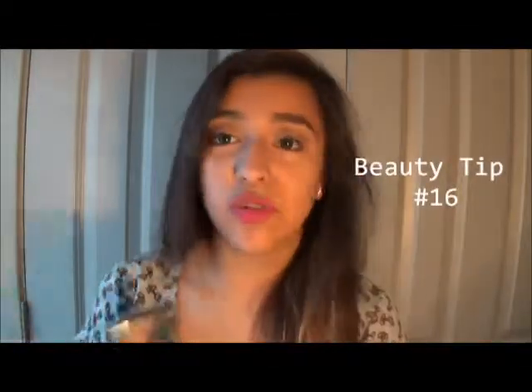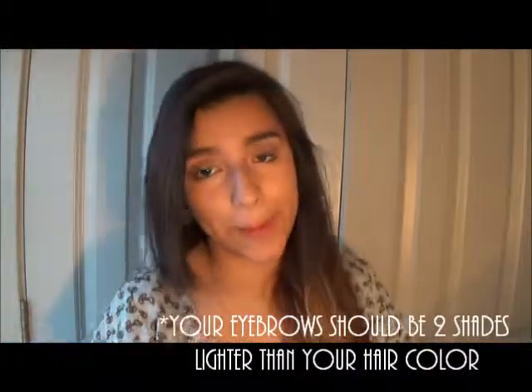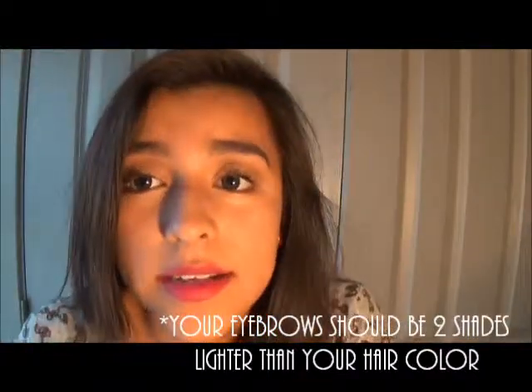This is another tip that a lot of people know — I'm just reading it off just in case you're a newbie or something. Your eyebrows should be about two shades lighter than your hair color. It doesn't really matter, it's always up to you, but it's a good idea. The opposite is true if your hair is blonde.